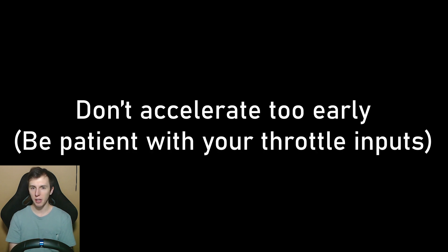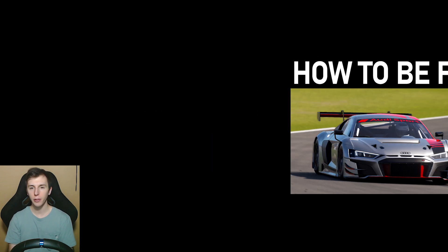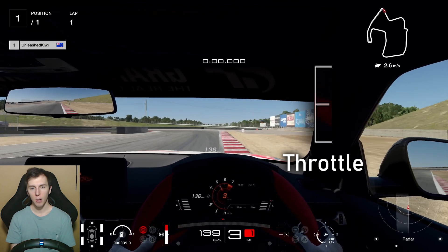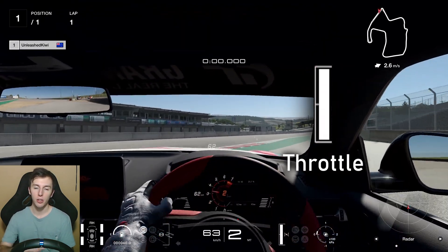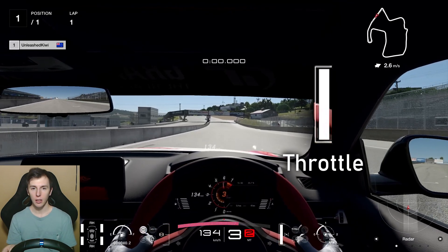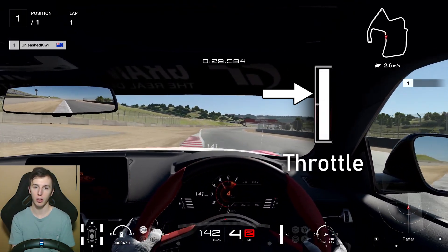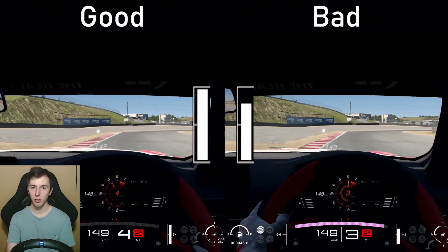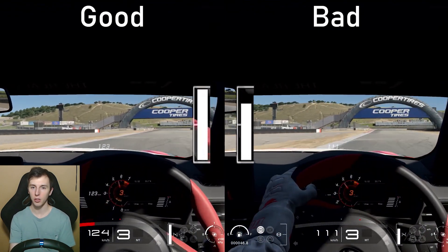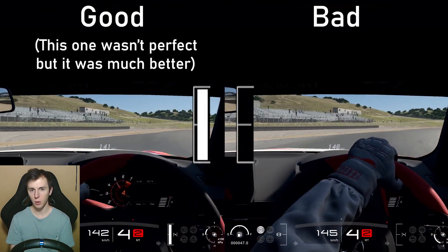My third tip is about not accelerating too early — being patient with your throttle inputs. This is a bit different from the throttle control topic in the last video. Sometimes it's tempting to get on the throttle before the apex, or before it's realistically possible, so you can make the corner optimally. But when you accelerate too early you're going to have to lift back off the throttle to make the turn, then get on it again on the exit — and that costs quite a bit of time, particularly if there's a long straight on the exit. Don't accelerate too late either, as that causes a similar issue.